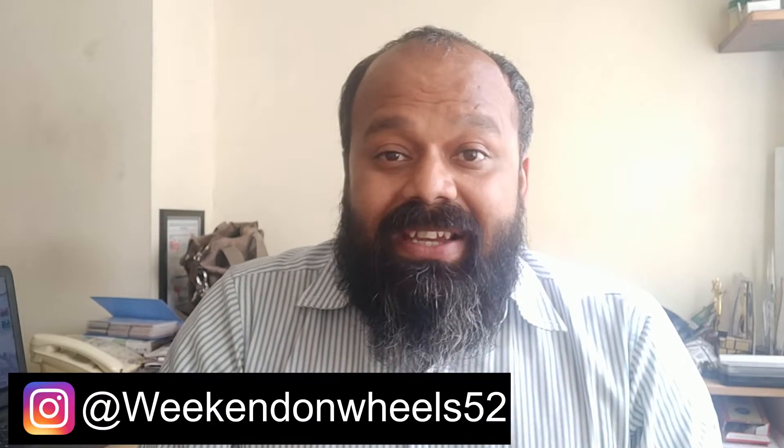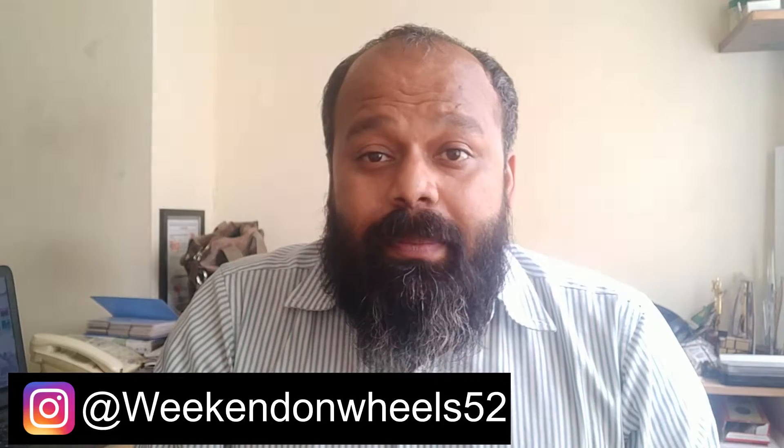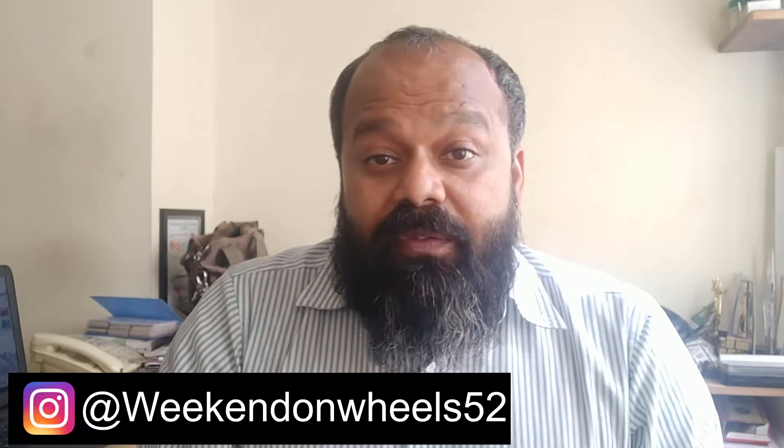Welcome back to Weekend on Wheels! Today I'm going to talk about the mileage on the Royal Enfield Interceptor. If you've seen the previous video, you'd know I took the Interceptor for a good spin — close to about 1000 kilometers. If you haven't seen it, here's the link. Now let's go straight to the main topic: what's the mileage on the Interceptor? This includes city conditions, highway conditions, and back to city — from Bangalore to Mangalore to Coorg and back to Bangalore.